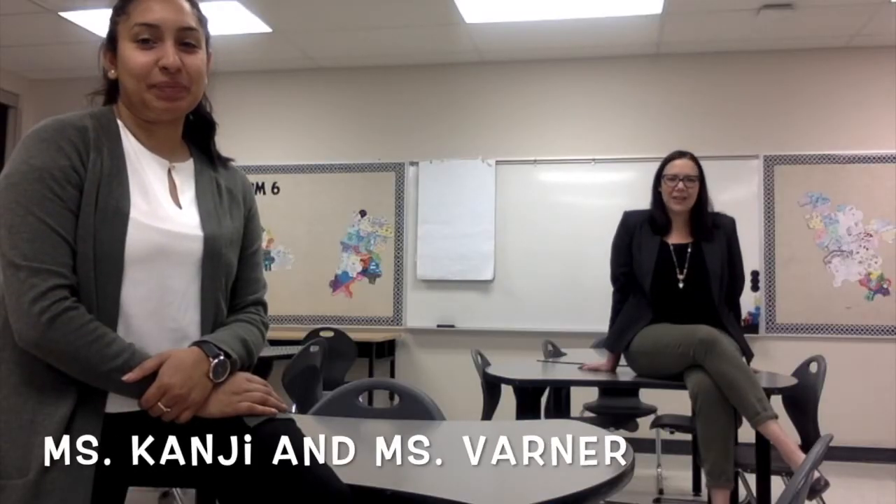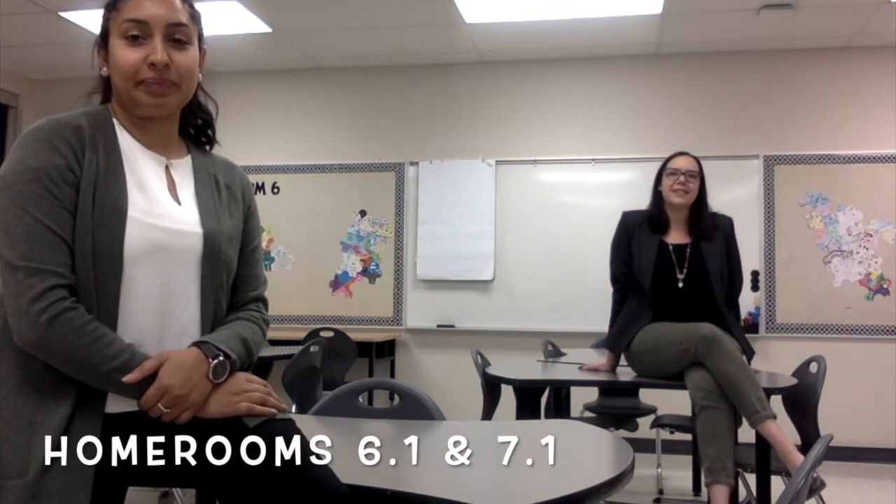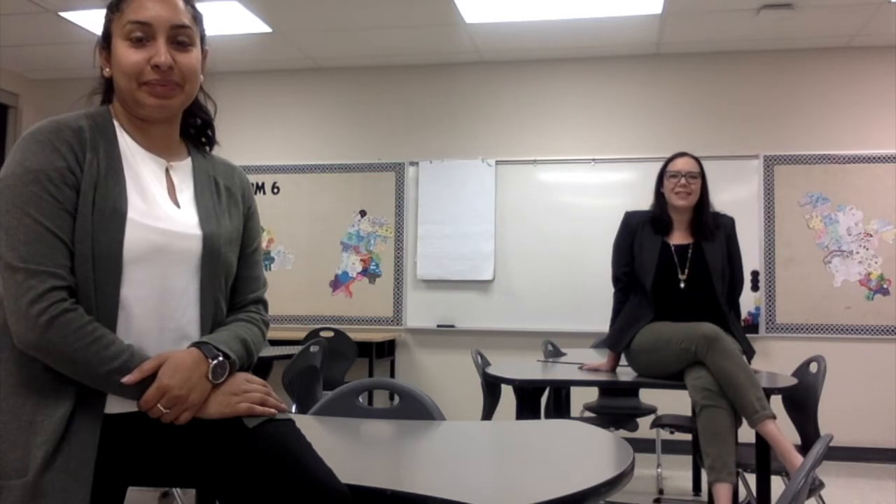Hello, I'm Ms. Barner. I'm the homeroom teacher for 7-1, and I teach grades 6 and 7 math and science this year, as well as grade 6 French. I'm looking forward to a great year.